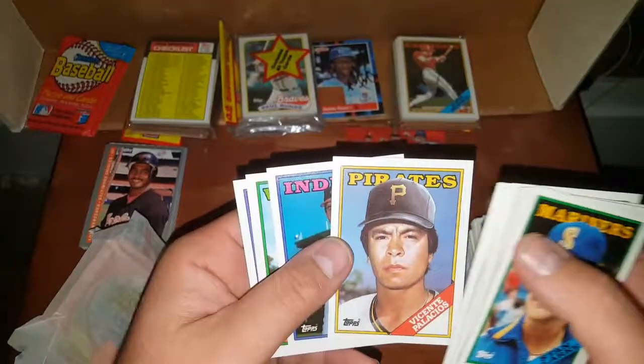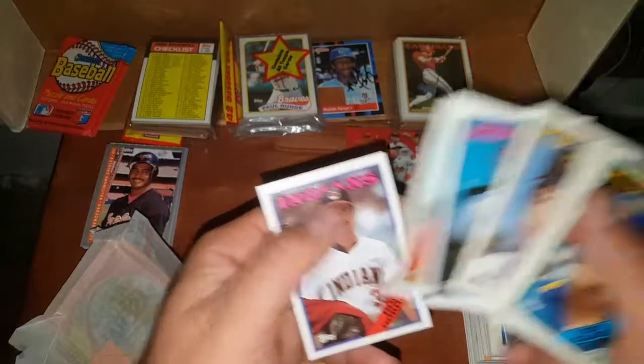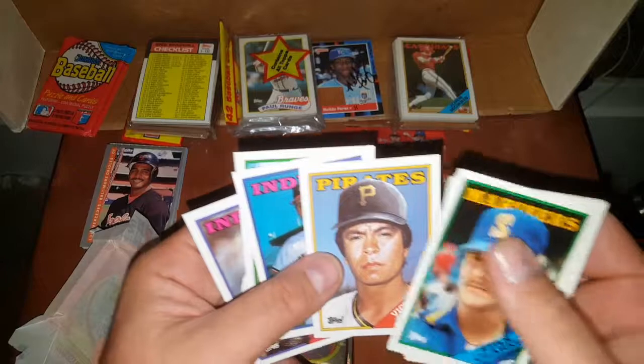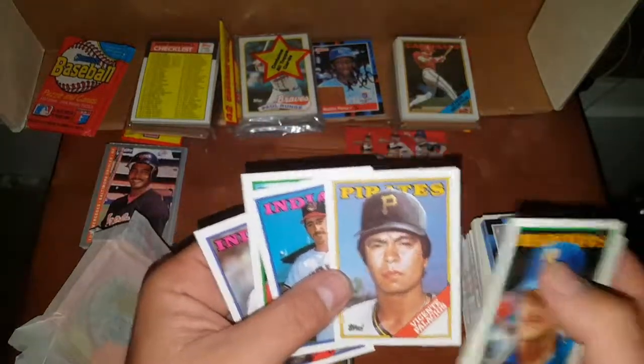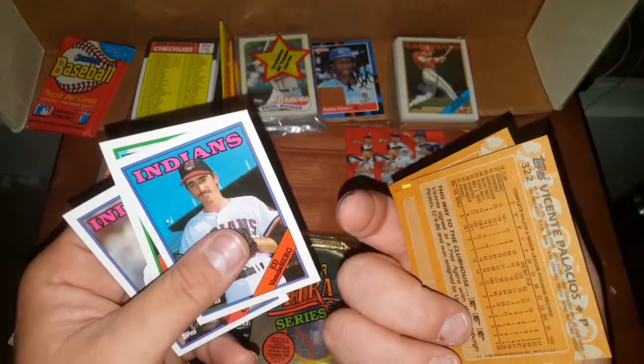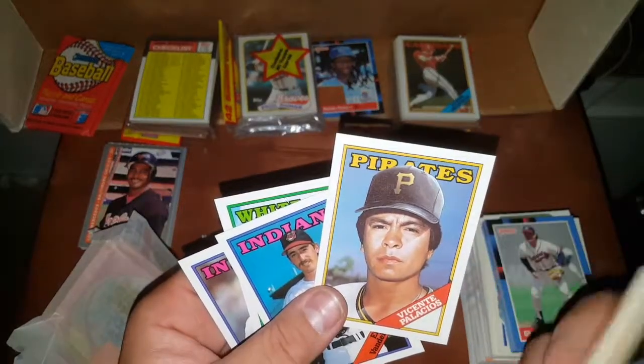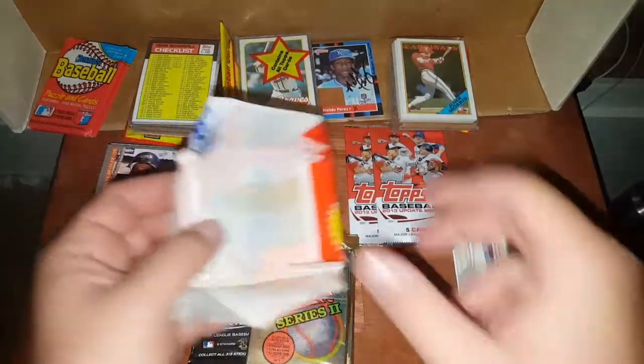Tony Gwynn, rest in peace. Here's a good example of when guys got traded — they just airbrushed the hat. He was on another team before this picture, probably took it in a minor league hat or spring training or something. Anyway, you guys — I can't believe it. Look at that gum stain — at least it was on the wrapper, not the cards.